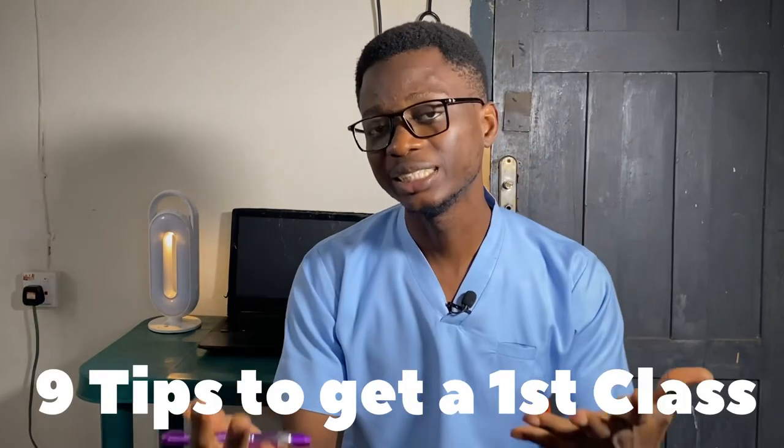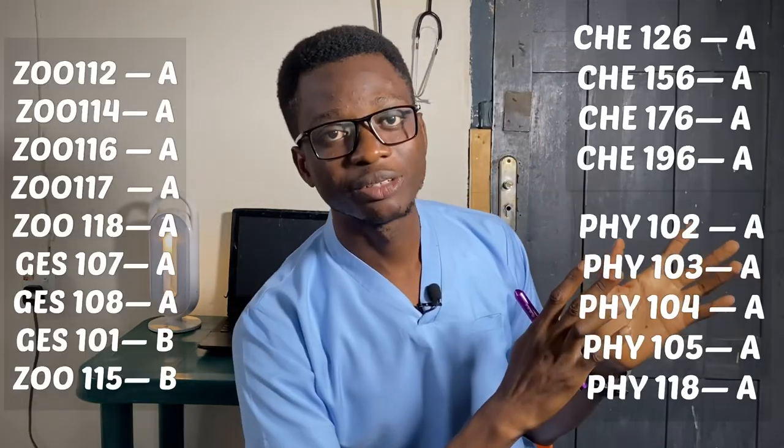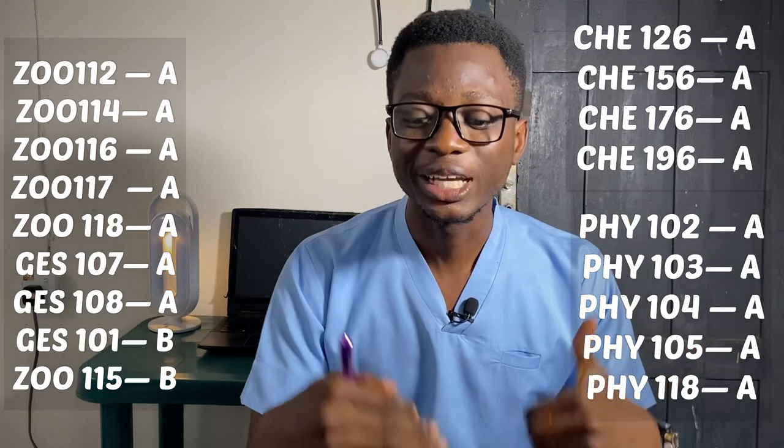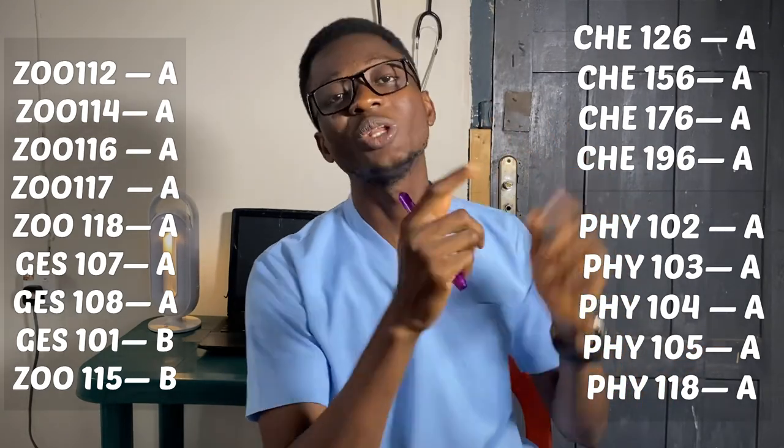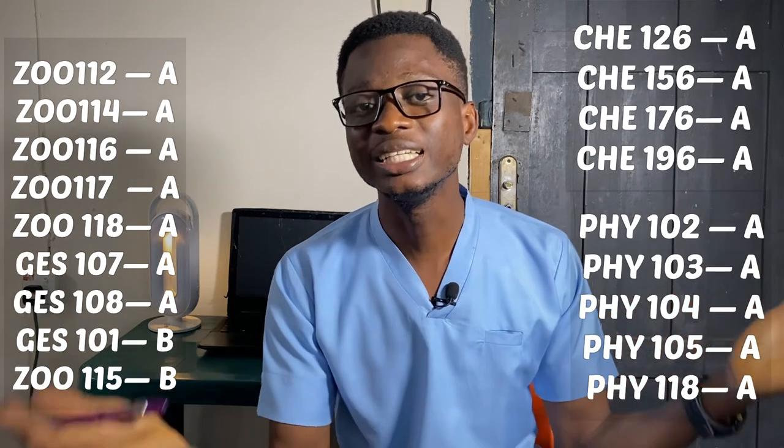Hello again, welcome back to the channel. I'm currently a 400-level medical student at the University of Ibadan. In today's video, I'm going to be sharing nine lessons or tips which will help you make and maintain a first-class CGPA throughout your university days. This was my result in my first year, and if I knew what I currently know now, it would have been easier to make the same result or even a better result with the least possible stress.